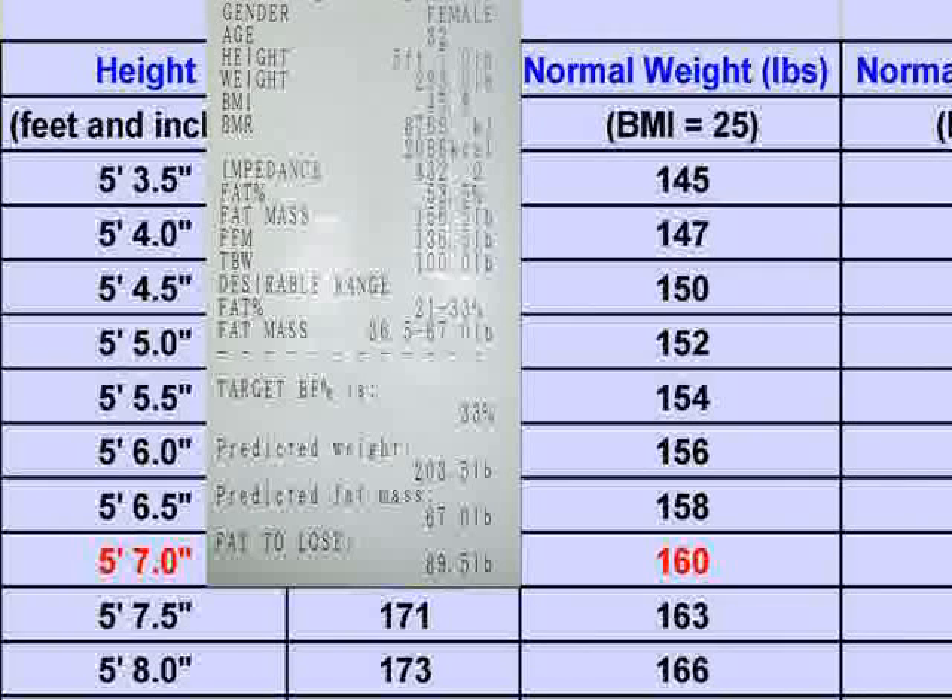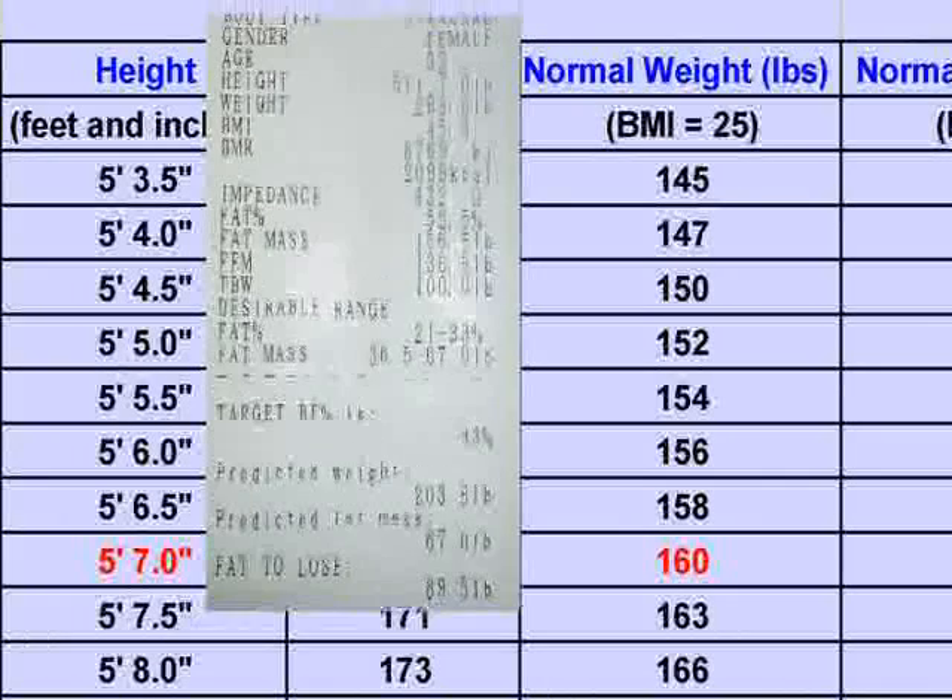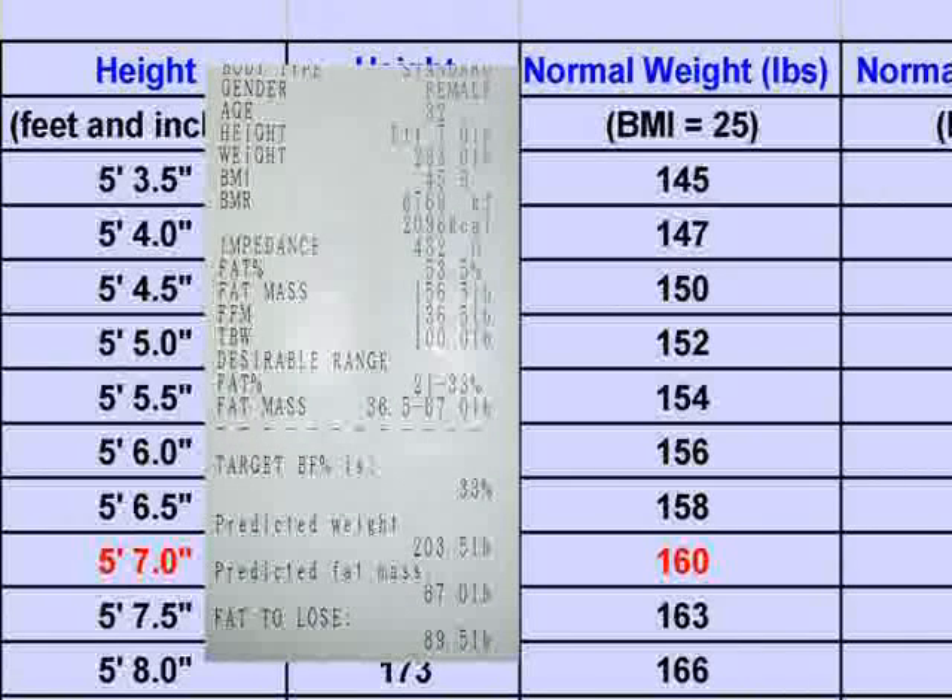This is how you should counsel the patient: Your weight is 293 pounds today, and your normal weight for someone your height is around 160 pounds. The goal here is to lose 90 pounds of fat and 43 pounds of water. You may then tell her how to lose this weight using Dr. Poon's metabolic diet plan.